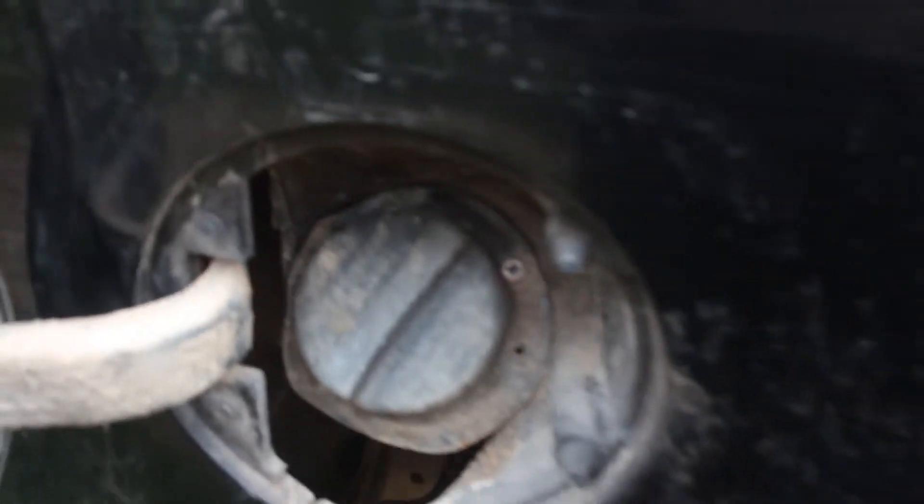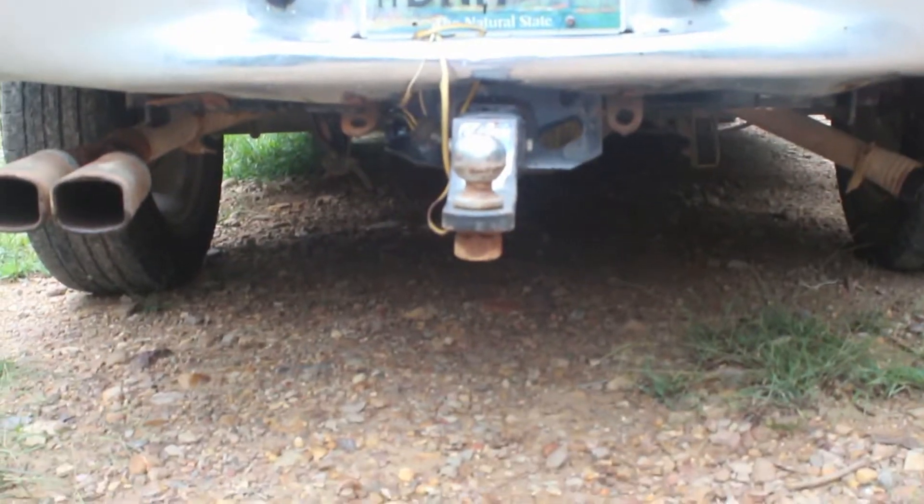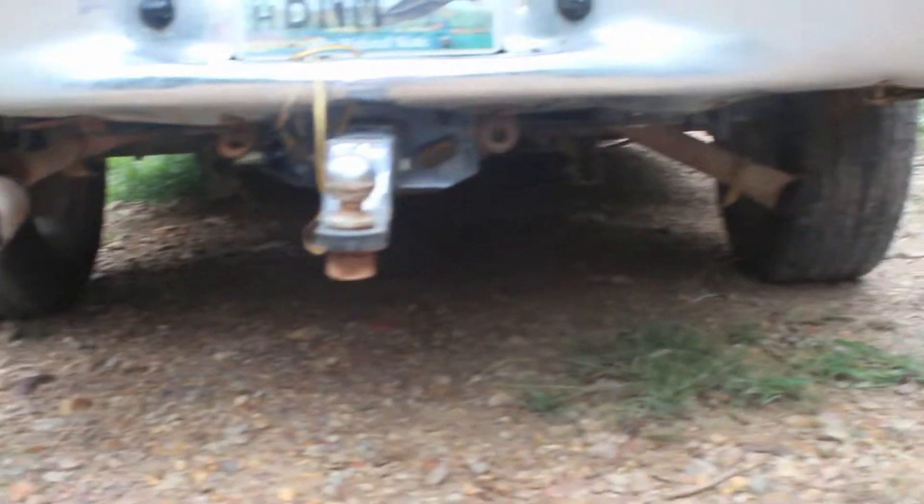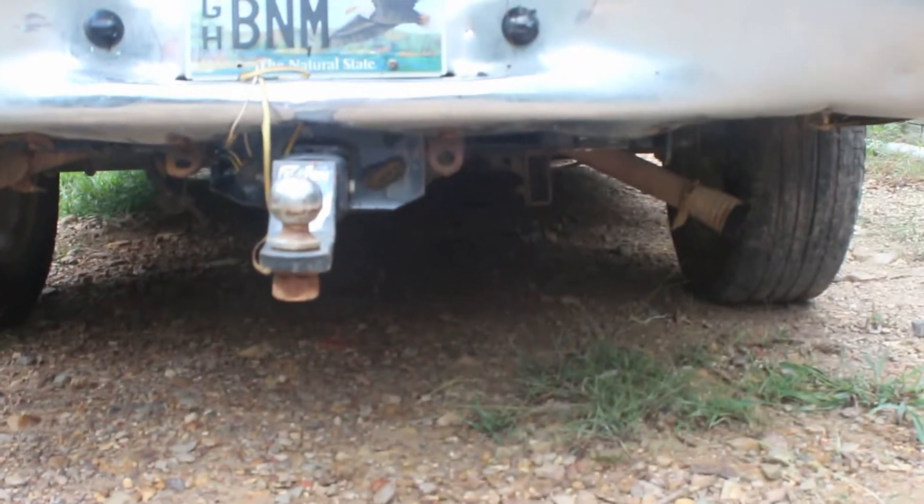It's been repaired. You can see the exhaust on the left needs a muffler hanger, and this side over here needs the rest of the tailpipe. This is the CD changer — it doesn't work.